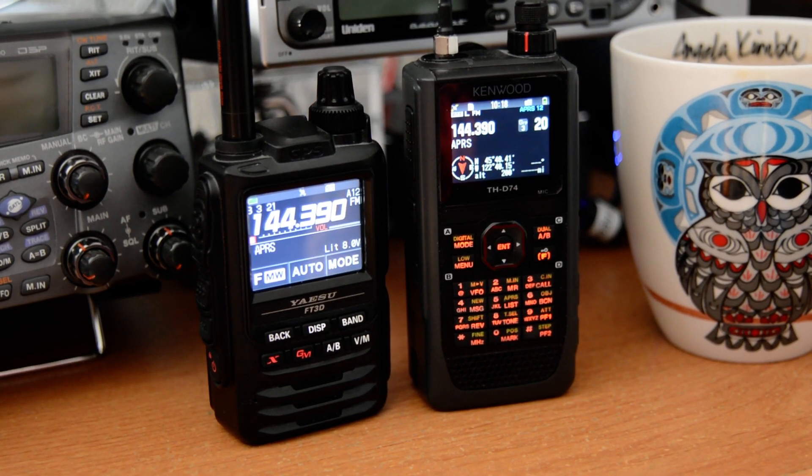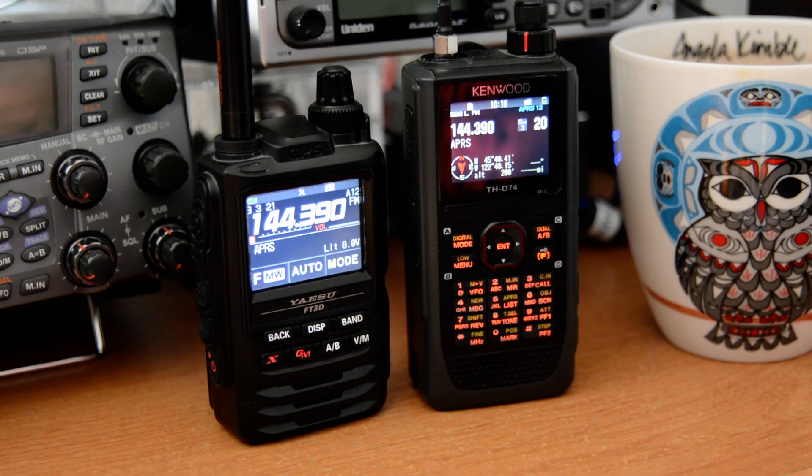Hello, this is Seamus in N7MYW. I've been playing with APRS a little bit more lately. I've always had a fascination for it and the system that it is — the Automatic Packet Reporting System.